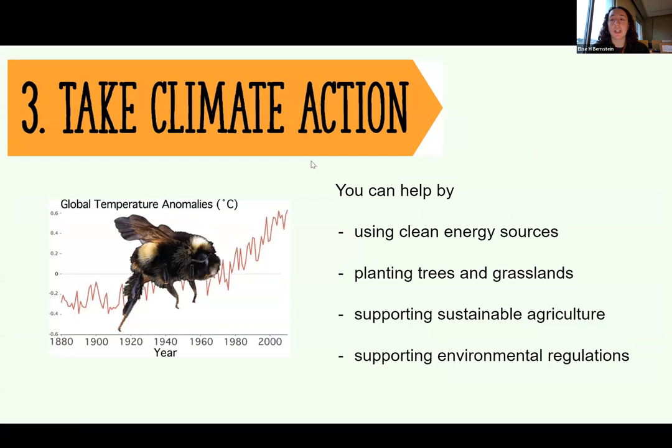Our third action for supporting pollinators is climate action. Climate change is harming pollinators in many ways — through rain shifts, extreme weather events, and the crazy high and low temperatures we're experiencing — all affecting different types of pollinators in different ways. Taking action by using clean energy sources, planting trees and grasslands, supporting sustainable agriculture, and voting to support environmental regulations are all ways we can fight those negative impacts.